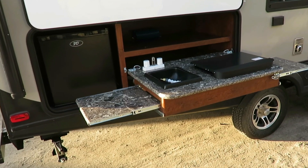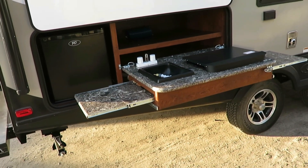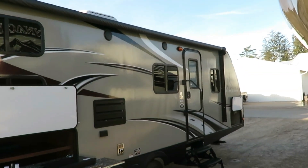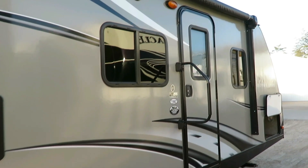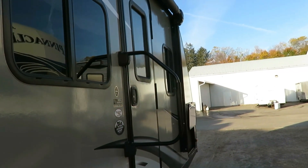They do everything that matters — like their outside kitchen, those extra little wing-out countertops, awesome nice touch, useful. That maximum-size patio awning goes all the way up to the taper of the roof line to give you just as much patio space as possible. The bigger folding entry handle makes life simple, easy, coming in and out.